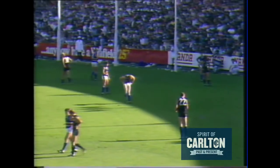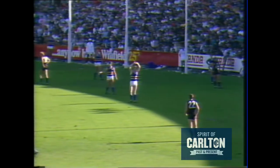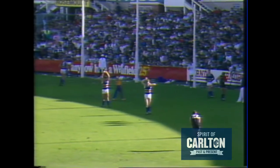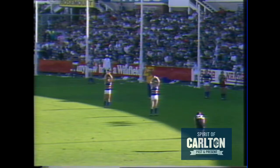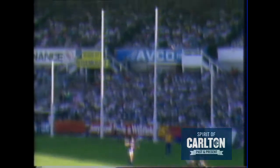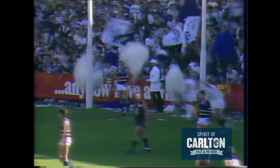Ralph will take this shot at goal, going for his second. He'll get the distance, no worries about that — Carlton could be two goals in front after this kick. Ralph doesn't miss many of these, and he hasn't missed that one either. Carlton now lead by six points.